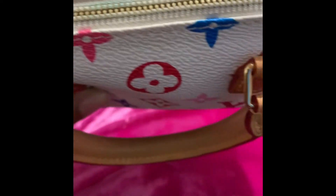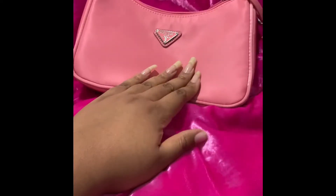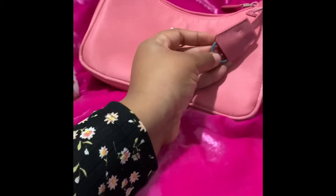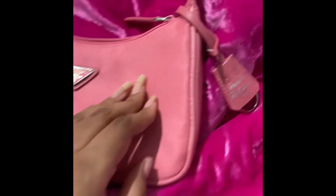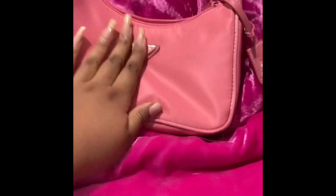I see a little color transfer — I wonder how that even happens because the color is right here, but I see a little bit of blue. Anyways, I'm going to be transitioning to this Prada re-edition 2000 pink bag. It's really tiny and cute.